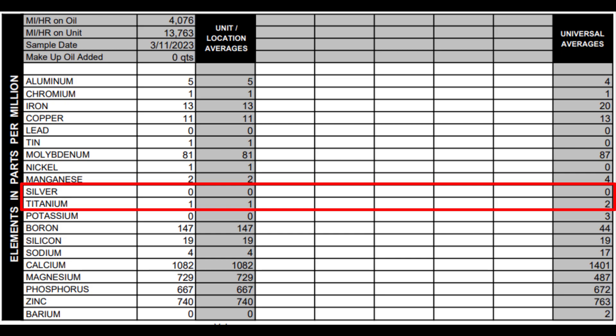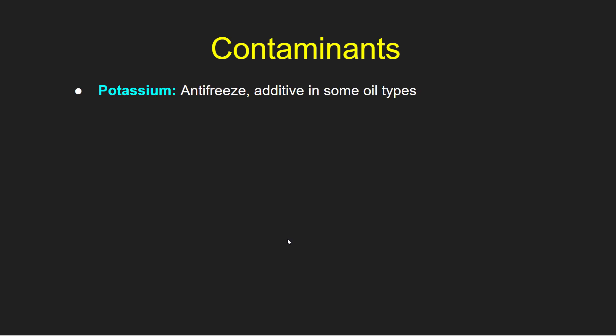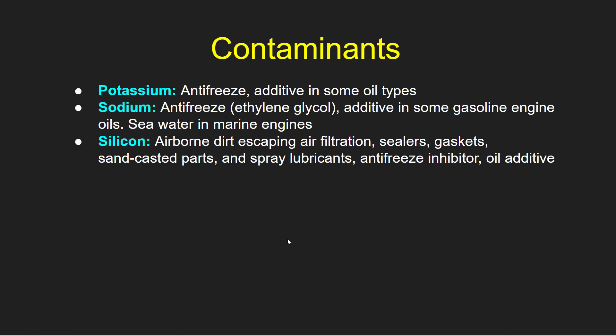The next part of the report is contaminants — these are elements that should not be in your oil. These will typically not be absolute zero, but again, you want the lowest possible numbers. These are potassium, which generally comes from antifreeze and is sometimes an additive in oil types; sodium from antifreeze, ethylene glycol, or as an additive in some gasoline engine oils — or if you have a marine engine, you might be getting seawater; and silicon from airborne dirt escaping air filtration, sealers, gaskets, sandcasted parts, spray lubricants, antifreeze inhibitor, or oil additive.